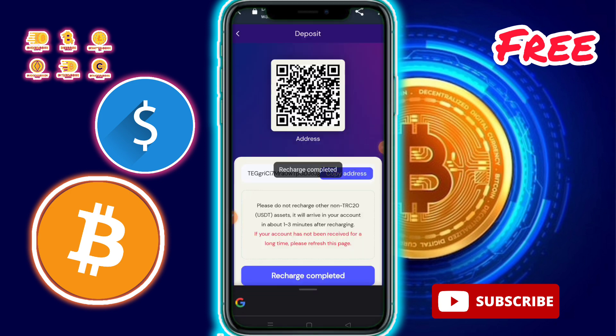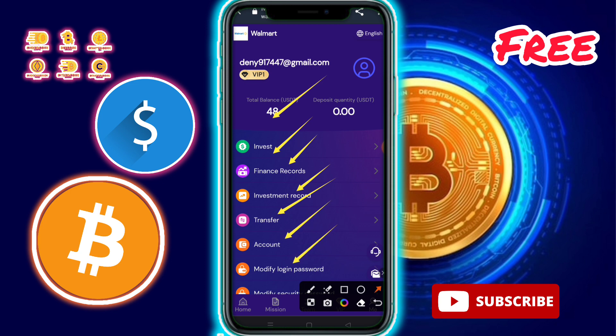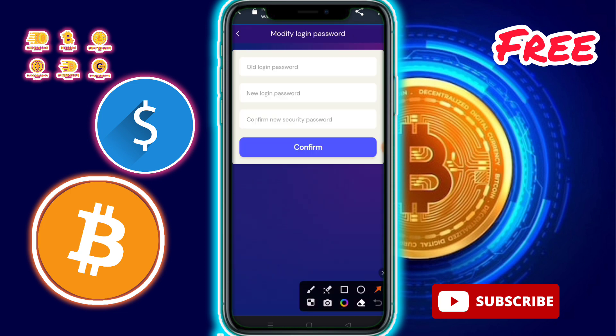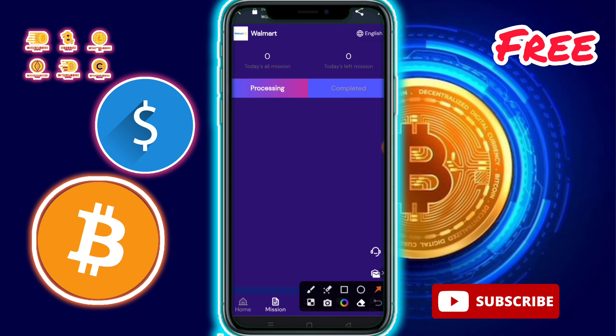After recharge is completed, you can check your total balance. There are more details available like investment finance record, investment record, transfer account, modify login password, modify security password, and a logout option.